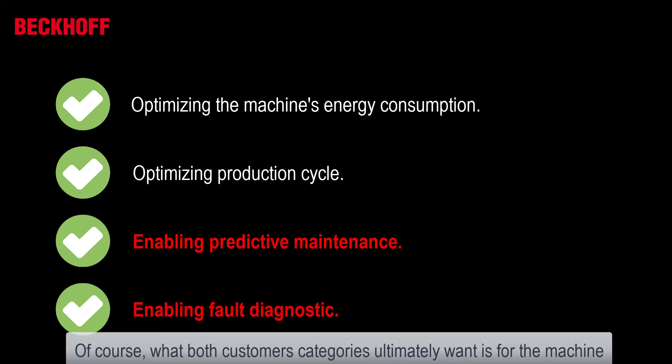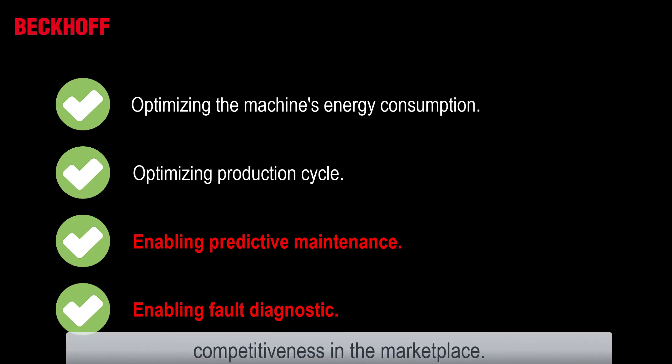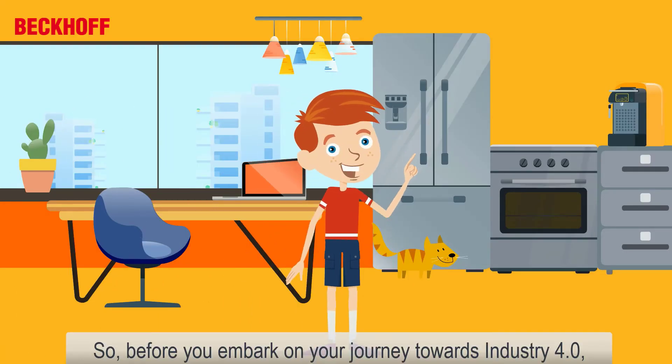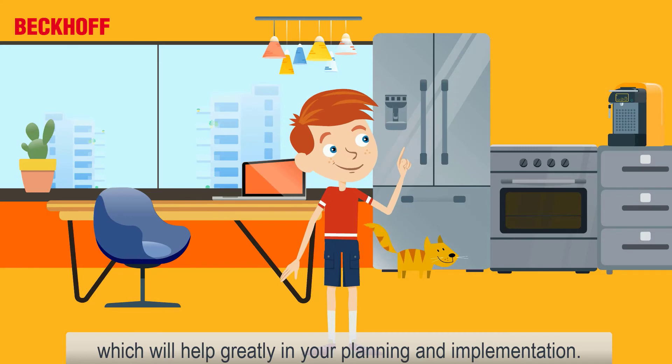Of course, what both customer categories ultimately want is for the machine or product to be designed more attractively and to increase competitiveness in the marketplace. So before you embark on your journey towards Industry 4.0, do remember to review with your team the clear objectives, which will help greatly in your planning and implementation.